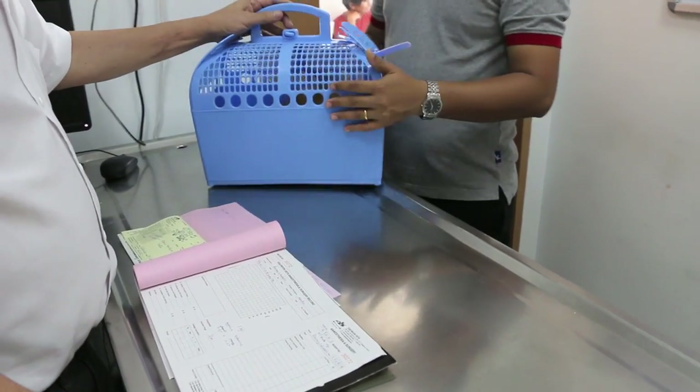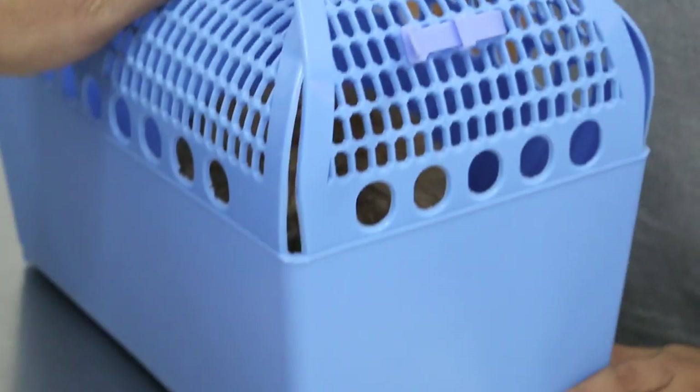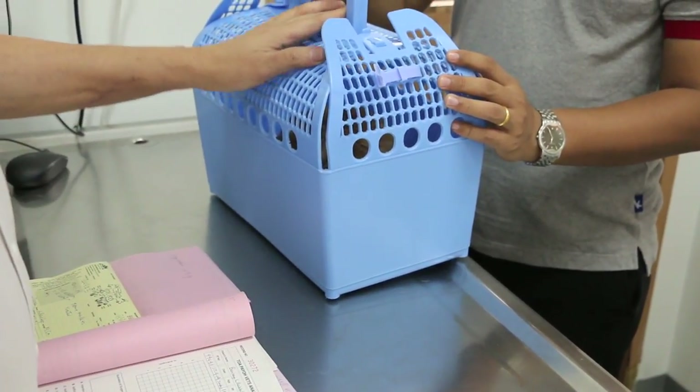This rabbit is a nervous rabbit. The owner already told me, so that means we don't bring him up and weigh him directly, because if we bring him up and weigh him, he will jump off and fracture his leg.